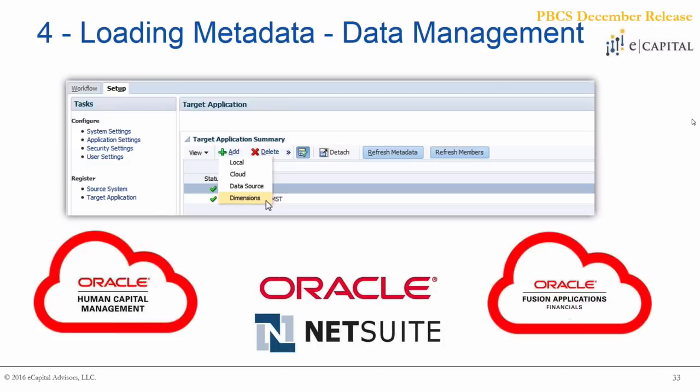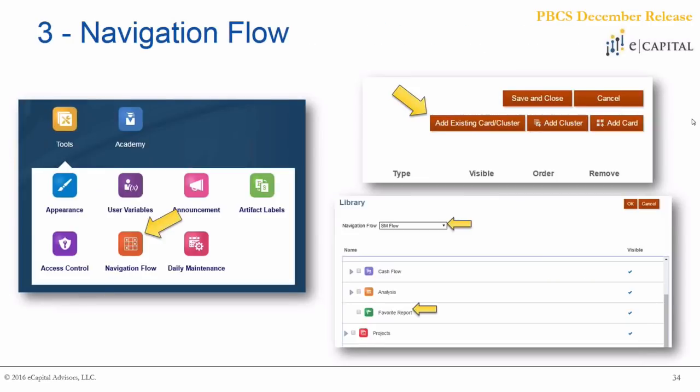Getting into our top three — something we found extremely helpful across all the implementations we run through PBCS is the ability to update navigation flows. This essentially lets you customize the Smart View home screen however it fits your user community. In the screenshots we see, there are different modules that are enabled — dashboards, forms, rules — and you have full capability to hide or add those as needed within your user community. You can have a fully customized solution applied by groups to streamline the input and interface process.